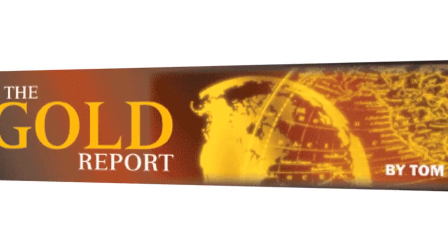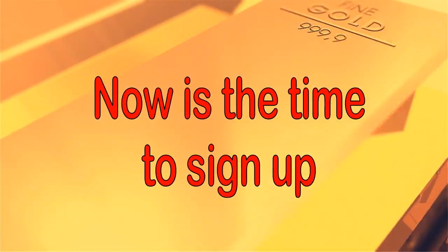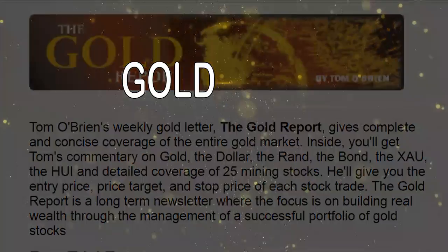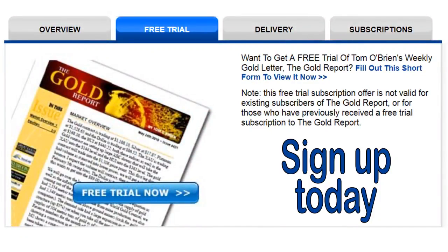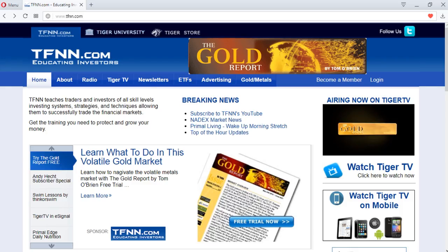No matter what kind of trader you are, 2018 is a great time to try Tom O'Brien's Gold Report. Whether you plan on diversifying with exposure to gold and gold mining equities, or you're a gold bull that sees 2018 as the year of commodities, sign up now. Tom O'Brien publishes his Gold Report every Monday morning before the market opens, covering gold, silver, platinum, copper, the XAU and HUI, the dollar, bonds, the South African Rand, and more than 20 actively traded mining equities. Visit the front page of TFNN.com under investment newsletters.